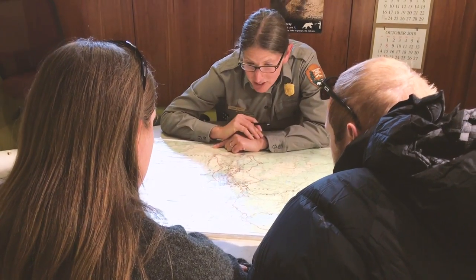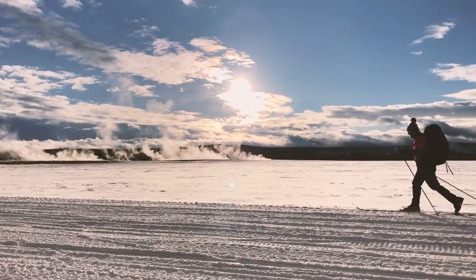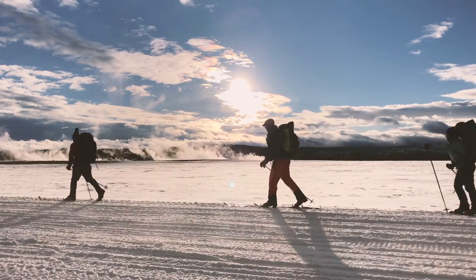Take time to review a topo map, snow and weather conditions, and avalanche reports for your area. And if you're traveling on groomed roads, you're going to be sharing them with snowmobiles, snow coaches, and wildlife.